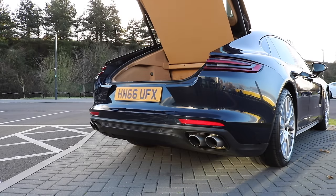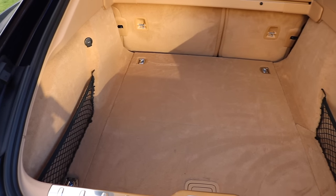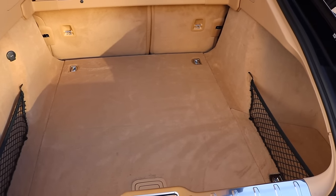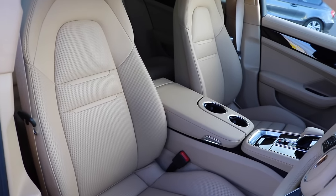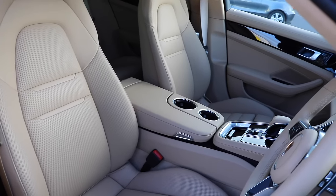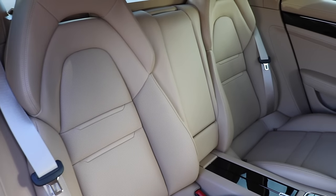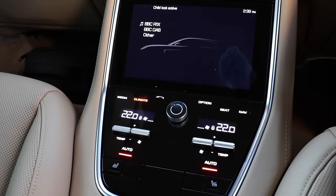The huge boot can carry 495 litres with the seats up, or 1,504 litres with them folded flat. The interior fit-out and styling is beautiful, and this is where you find an amazing array of technology — truly stunning and cutting edge.